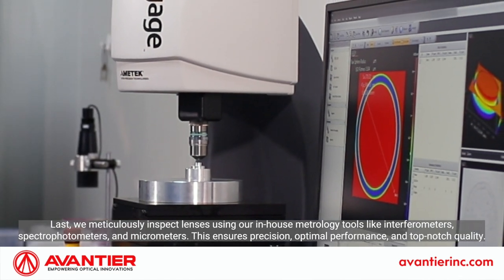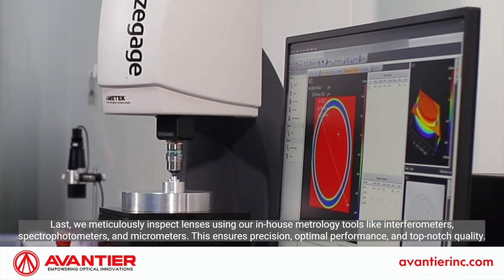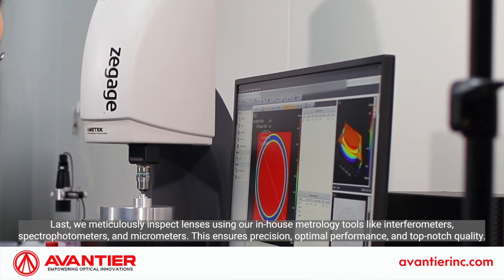Last, we meticulously inspect lenses using our in-house metrology tools like interferometers, spectrophotometers, and micrometers. This ensures precision, optimal performance, and top-notch quality.